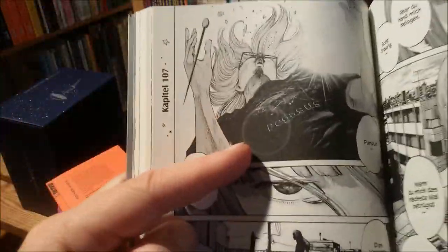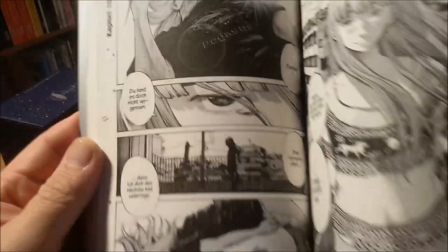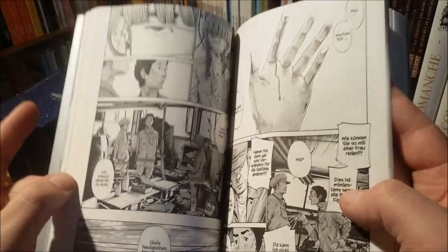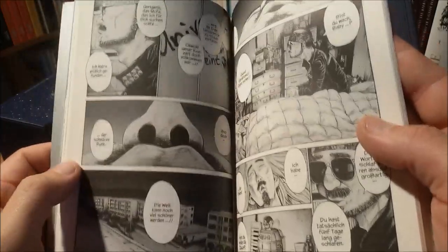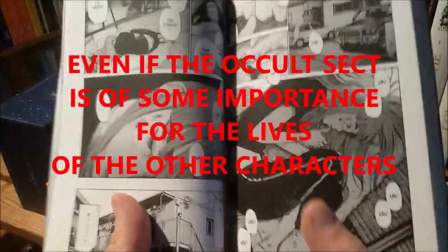Here we have our crazy occult leader — the chapters where this guy really features, you can maybe just skip and file under: yeah, the crazy dude does crazy shit here. This is just a bit of filler stuff.